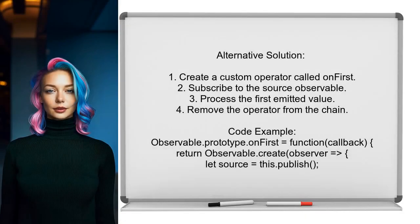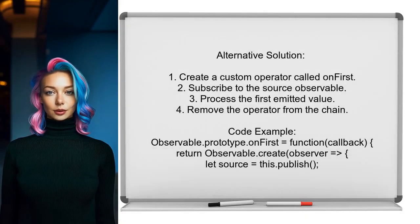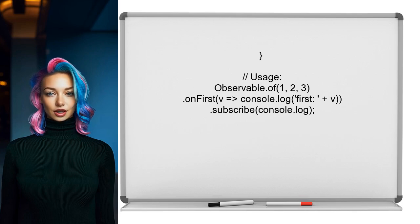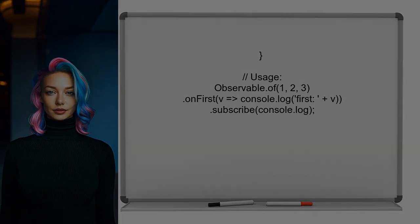One alternative approach is to create a custom operator called onFirst. This operator subscribes to the source observable, processes the first emitted value, and then removes itself from the chain. This allows you to handle the first event separately while continuing to stream the rest.